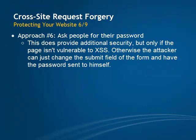This starts sounding familiar, doesn't it? Otherwise, the attacker could just inject a piece of JavaScript code onto the page, change the form, and have the password sent to himself.